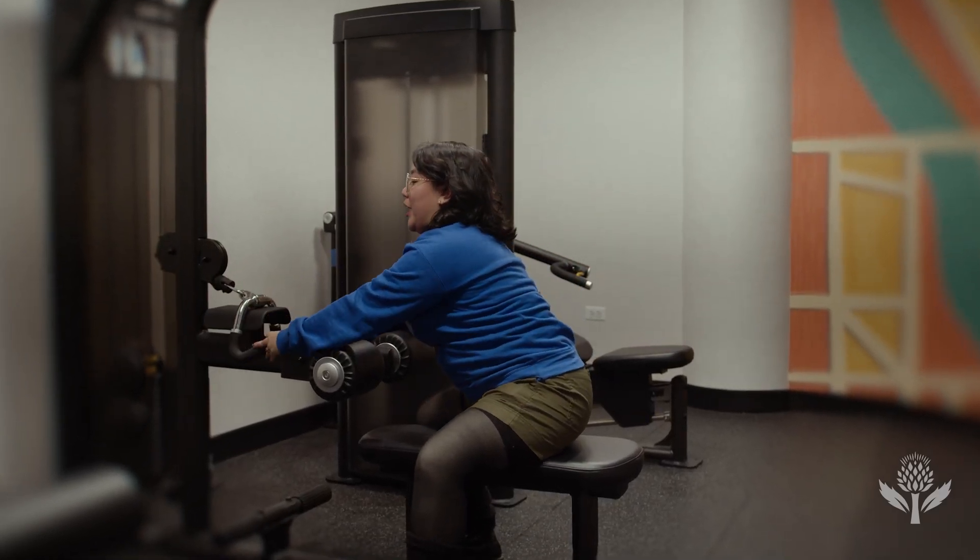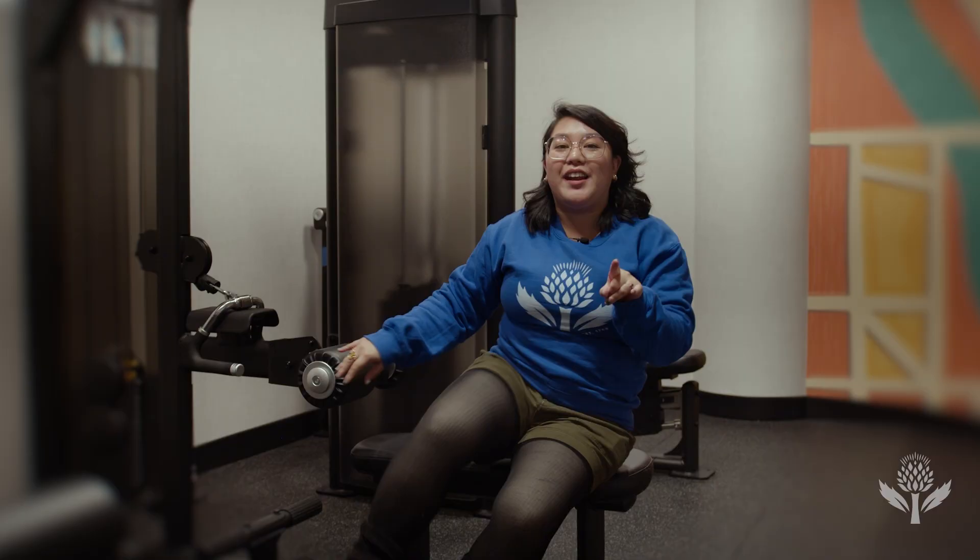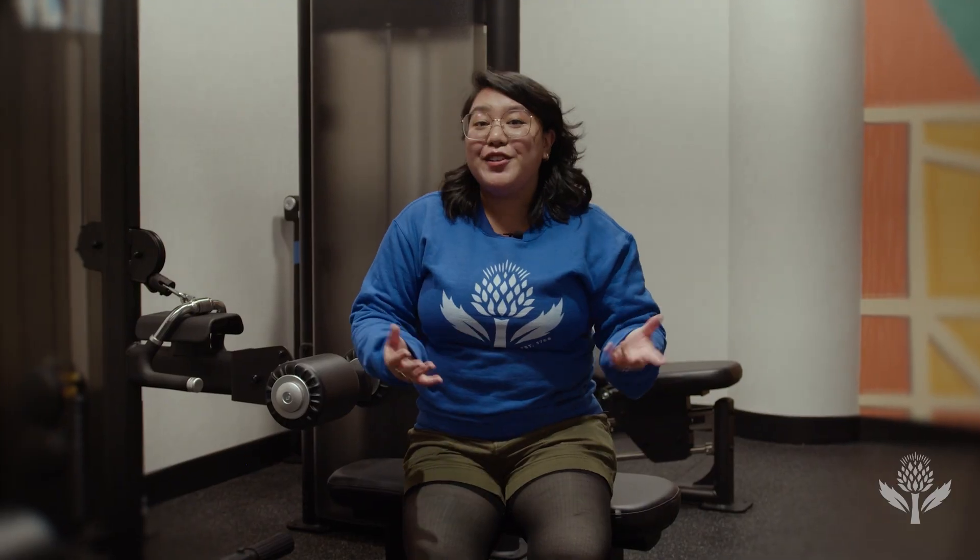T-Rex didn't skip arm day. They redefined it. Can't high-five, but you wouldn't have dared to anyway. This dino makes you question both evolution and your gym routine.